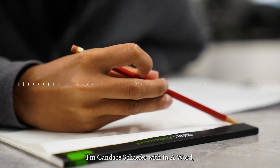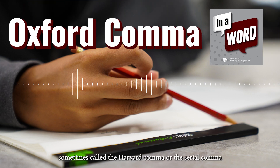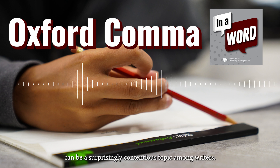I'm Candace Schaefer with In a Word, your weekly communication tip. The Oxford comma, sometimes called the Harvard comma or the serial comma, can be a surprisingly contentious topic among writers.